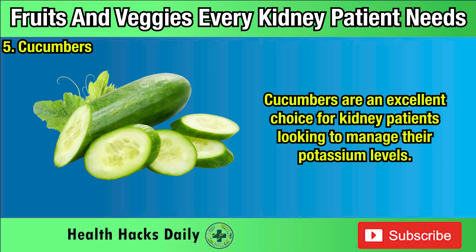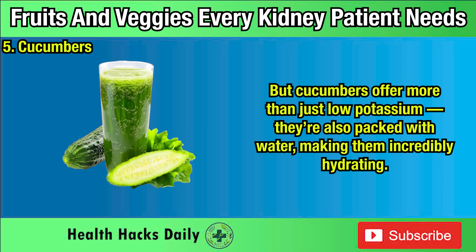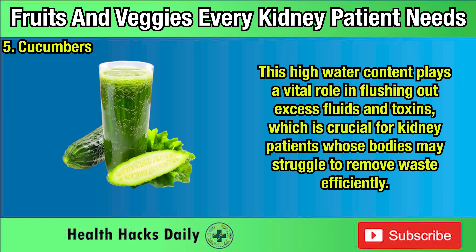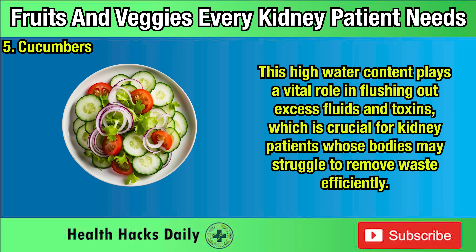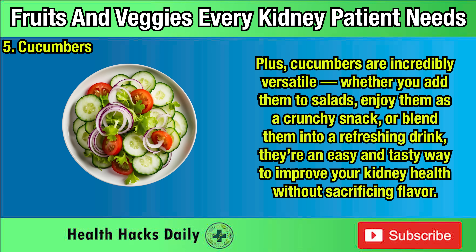Five: Cucumbers. Cucumbers are an excellent choice for kidney patients looking to manage their potassium levels. With only 147 milligrams of potassium per cup, they're one of the safest vegetables you can enjoy. Cucumbers are also packed with water, making them incredibly hydrating — this high water content plays a vital role in flushing out excess fluids and toxins, which is crucial for kidney patients whose bodies may struggle to remove waste efficiently. By adding one to two cups of cucumbers to your daily diet, you can support your kidneys while keeping your body refreshed. Whether you add them to salads, enjoy them as a crunchy snack, or blend them into a refreshing drink, they're an easy and tasty way to improve your kidney health.